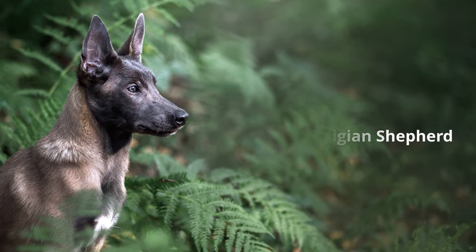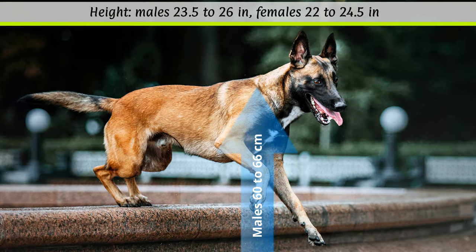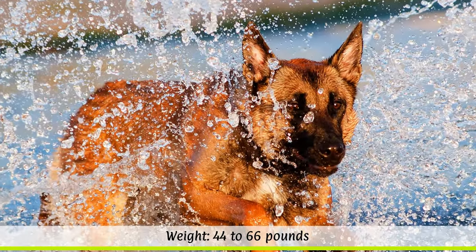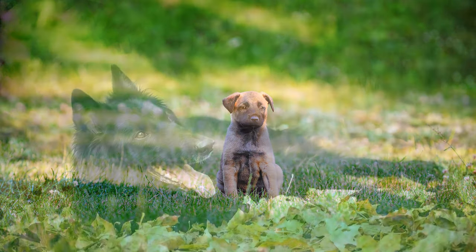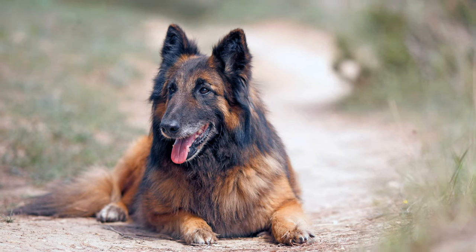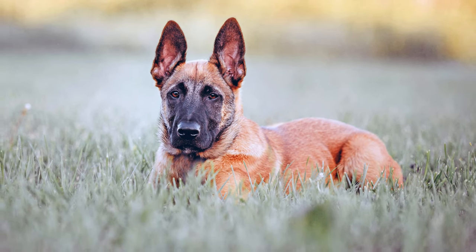According to the breed standard, the ideal height at the withers is 60 to 66 cm for males and 56 to 62 cm for females. The weight should be between 20 to 30 kilos depending on the sex. Belgian Shepherds have a typical life expectancy of 10 to 14 years. The dogs are bred in four varieties: the Groenendael is black and long-haired; the Tervuren is reddish-brown, fawn, or cloudy black and long-haired; the Malinois is short-haired; and the rare Laekenois is rough-haired.